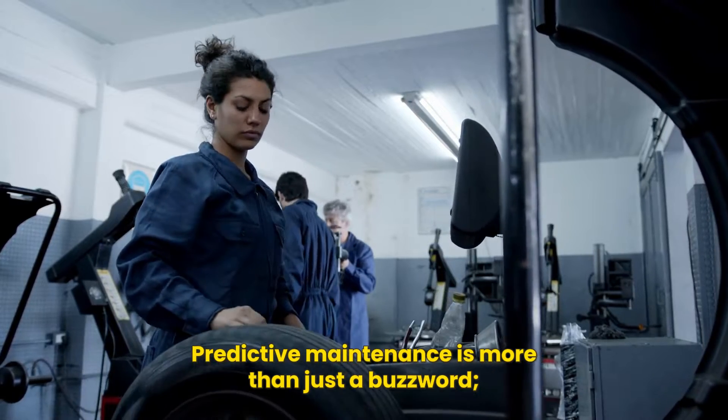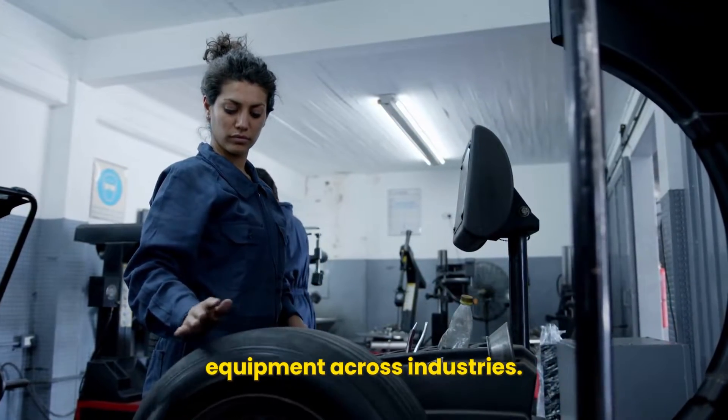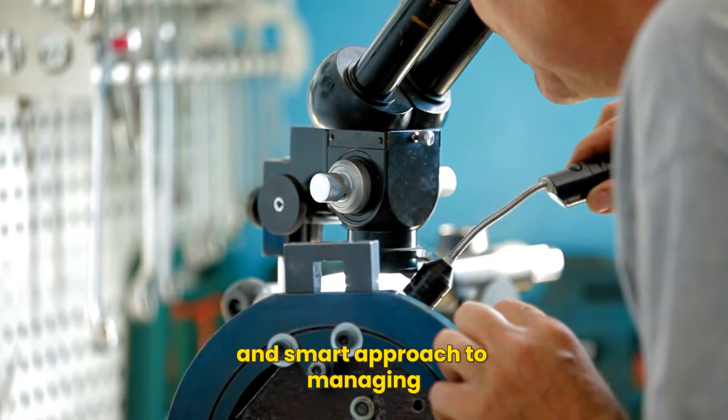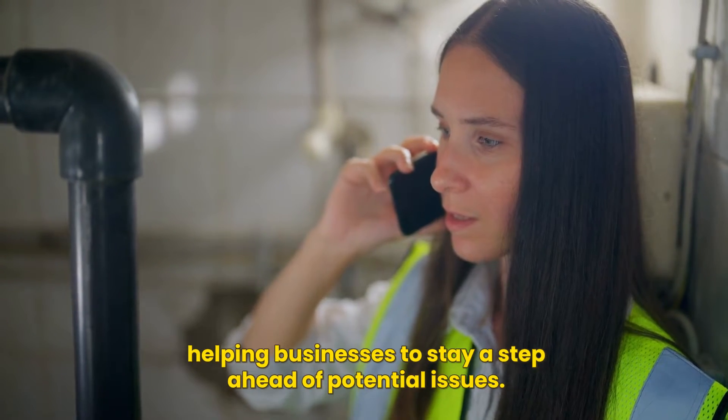Predictive maintenance is more than just a buzzword — it's a game-changer, a smart approach to managing equipment across industries. In essence, it is a proactive and smart approach that helps businesses stay a step ahead of potential issues.